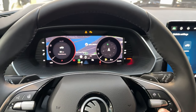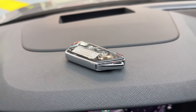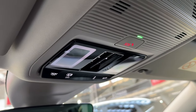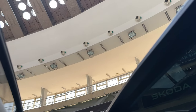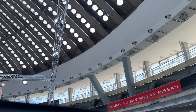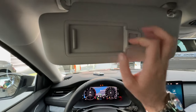Tell me in the comments which view is your favorite — this one would be my personal favorite. The key is inside and the head-up display is also available on this model. The model in our video also has the panoramic sunroof, which we can open. Tell me in the comments would you expect the panoramic sunroof.